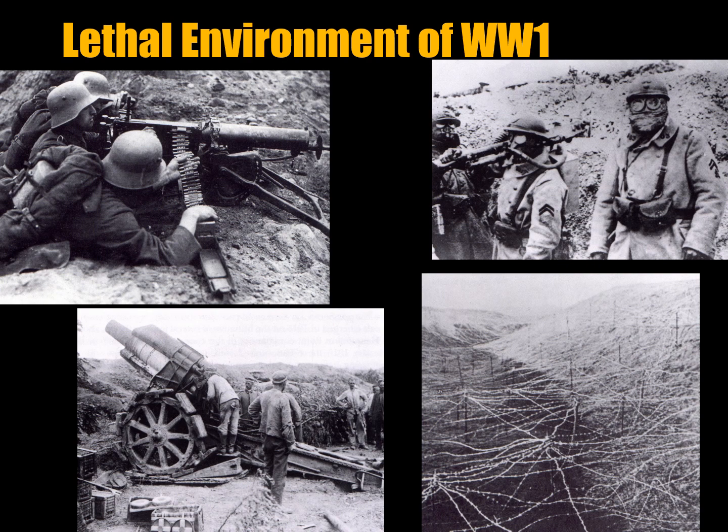The First World War battlefield, with its machine guns, barbed wire and trenches, artillery, poison gas, aircraft and tanks, was a very lethal environment. Therefore, adopting the incorrect tactics in this environment was particularly fatal.